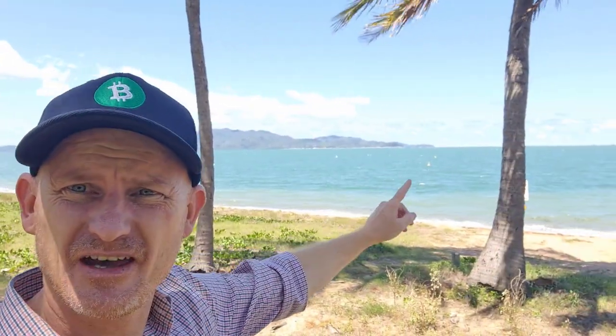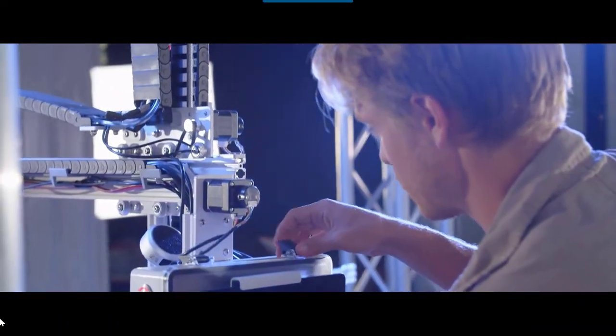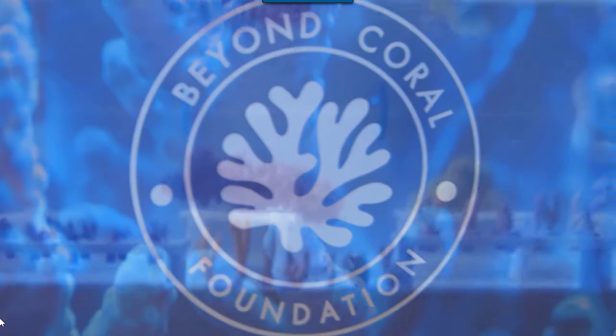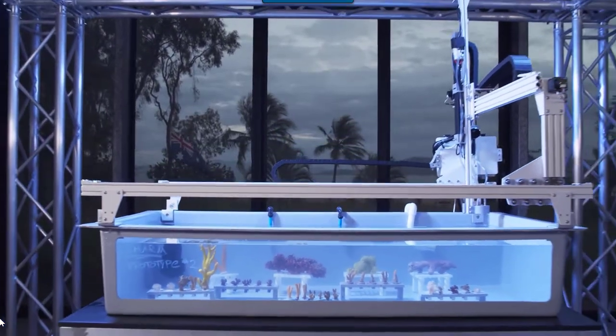Bitcoin Jason here at fabulous Australian Bitcoincast City, North Queensland Townsville. Over there is a NASA scientist who left NASA to develop a project — that project was to basically take care and look after our coral reef.